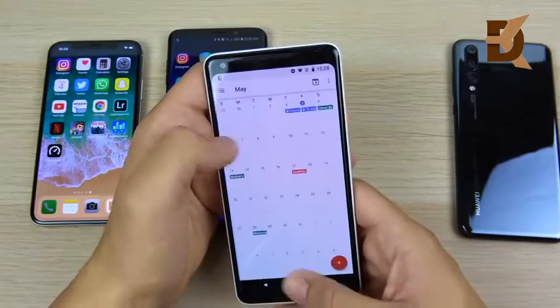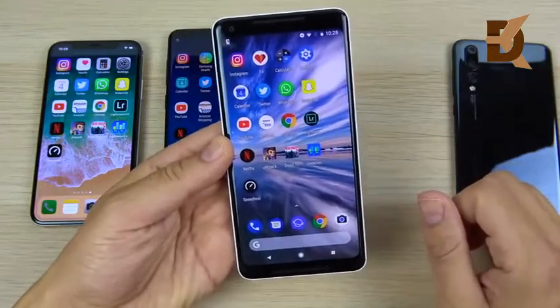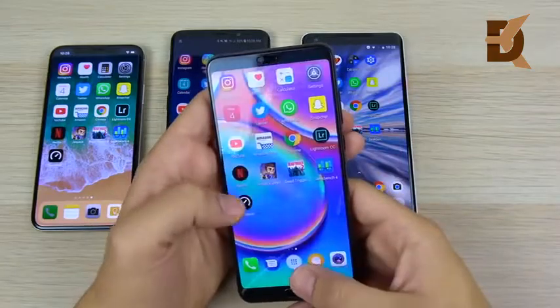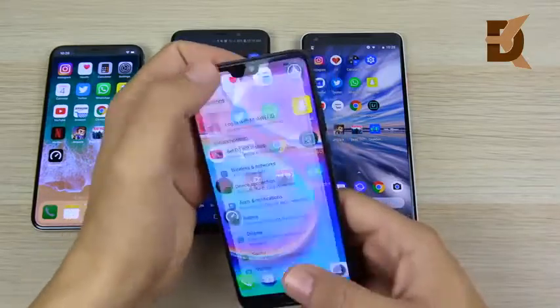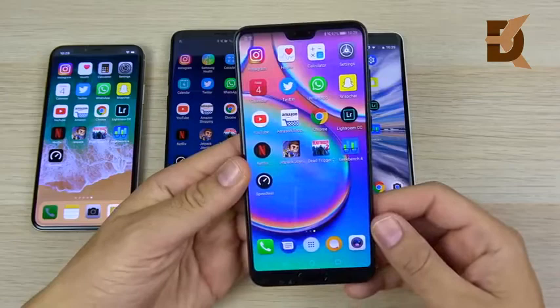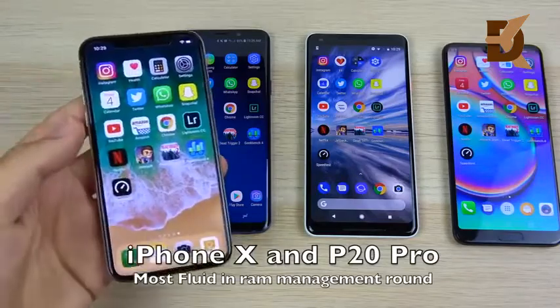The Pixel 2XL is not the best multitasker here, even though it was probably the fastest when opening the first round of apps due to its animations. The Huawei P20 Pro was actually more fluid than the Galaxy S9 Plus and the Pixel 2XL in multitasking — almost perfect like the iPhone 10. The P20 Pro is a very impressive RAM management phone, so if you want great multitasking, you want the iPhone 10 or the P20 Pro.